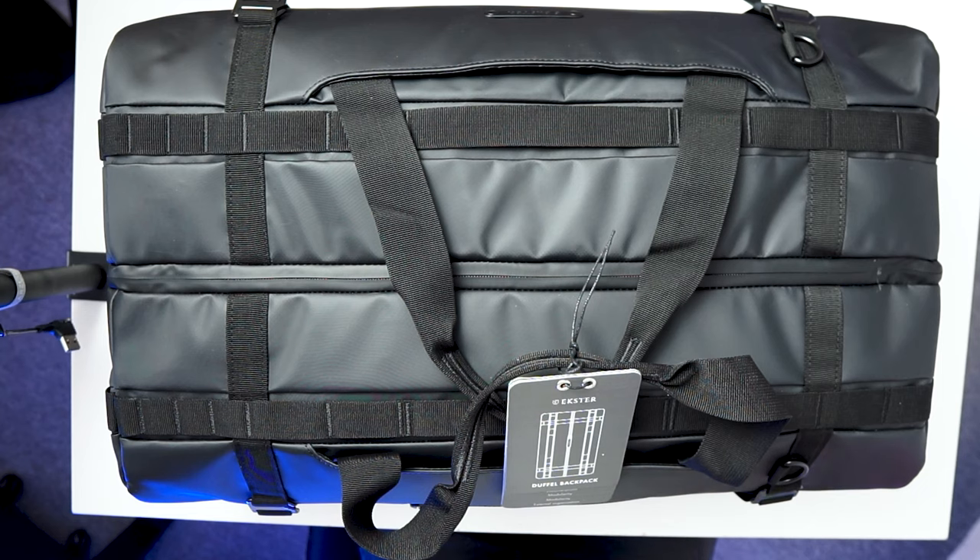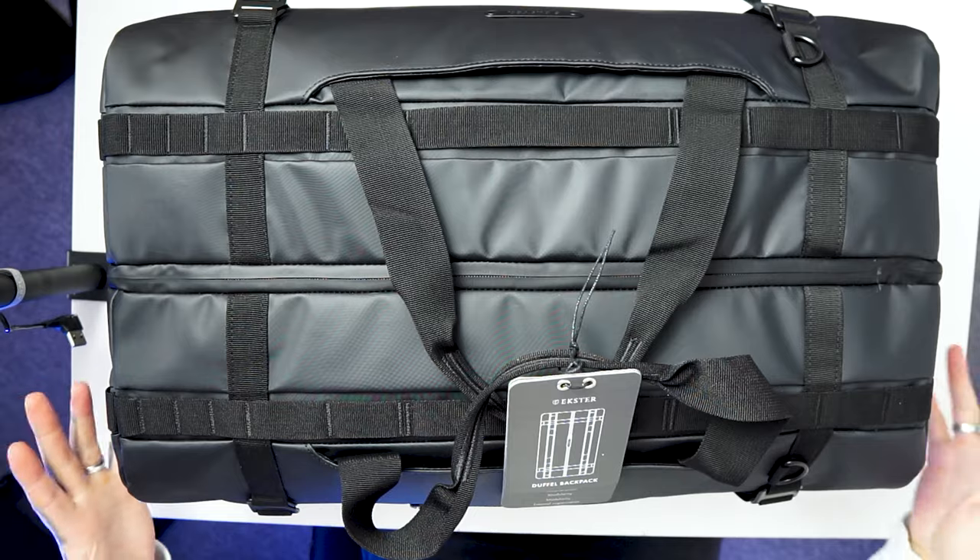Let's get on the table, we've got a top-down view, we can have a look over it, and of course at the end the conclusion of who I think this would probably be best for. So let's jump on in and bring out the duffel bag. This here is the Extra Duffel Backpack. Now why I say backpack, we'll get into in a little bit, but first off you can see the size of this thing.